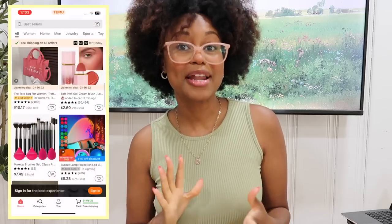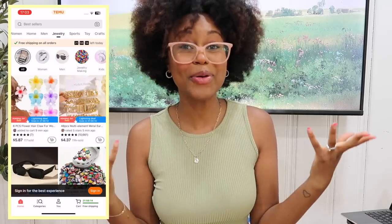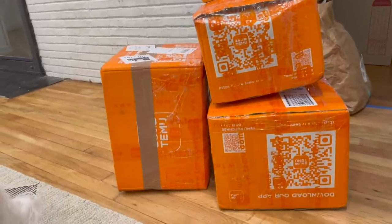Speaking of decorating, we have a sponsor for today's video — Temu is sponsoring, so Temu, thank you so so much! If you guys haven't heard of them, Temu is an online marketplace that sells pretty much anything you're looking for: pet stuff, decorations, clothing, tools — literally anything is on Temu, and you can find it for super affordable prices. They offer free shipping and also free returns, which is really great. Download the Temu app for hundreds of free coupons, and use my code in the description box to save an extra 30% off — savings on savings! Let's get started with all the items I have to show you guys.